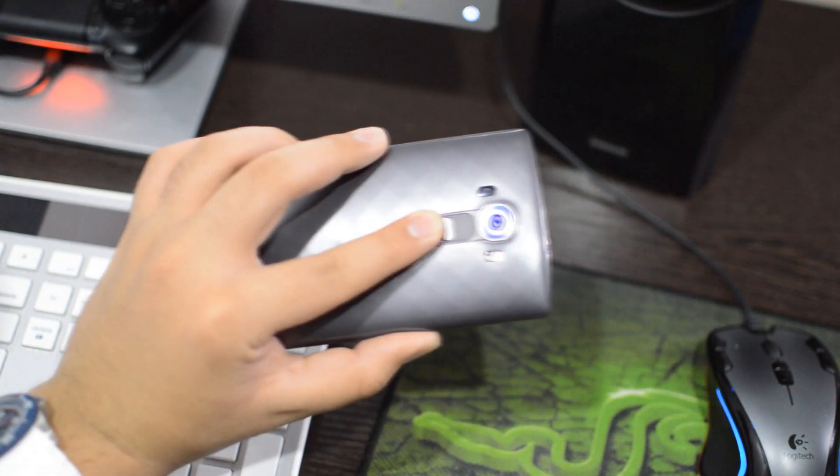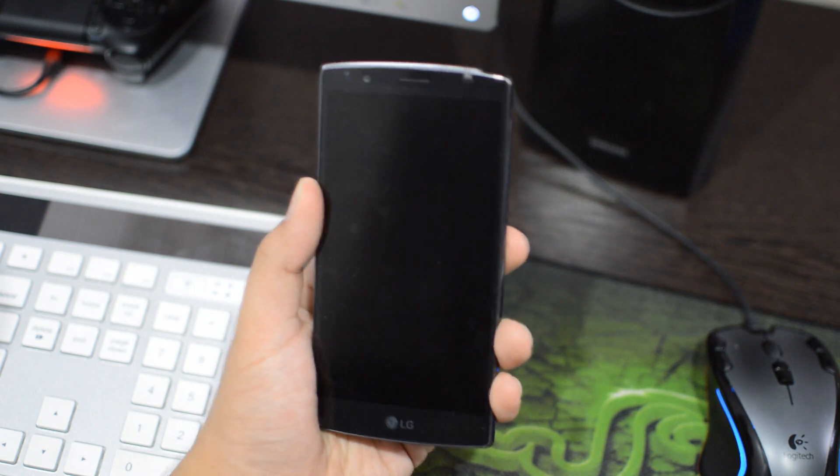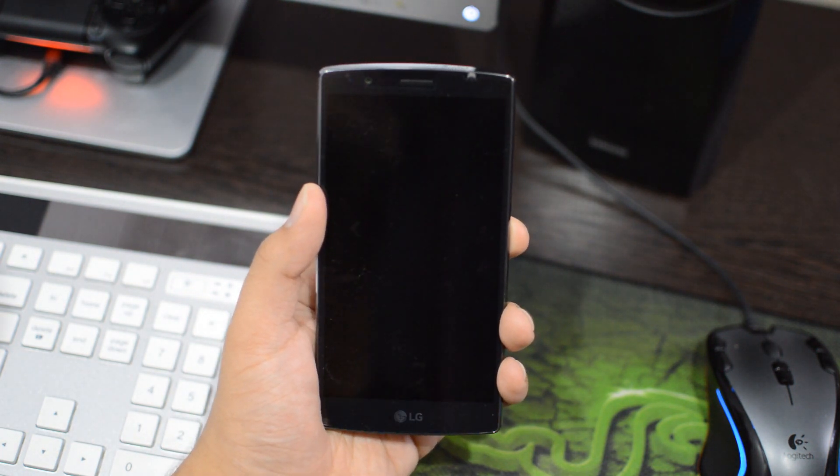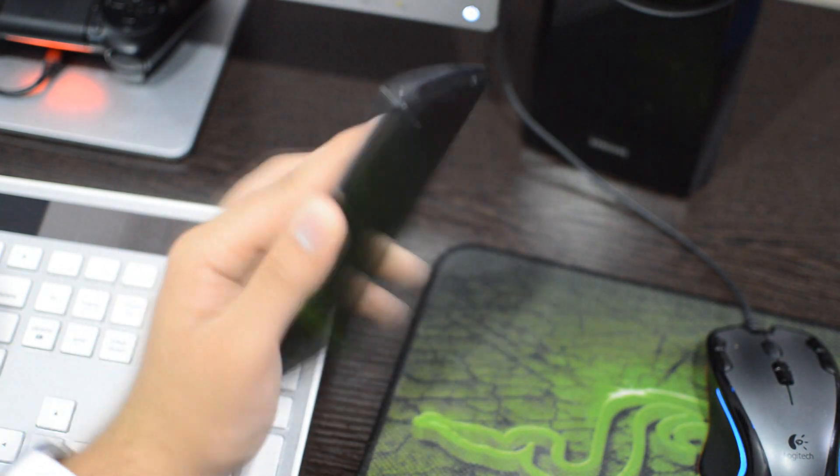We can double-tap the volume down button twice to quickly jump into the camera, or double-tap the volume up button to take a note.